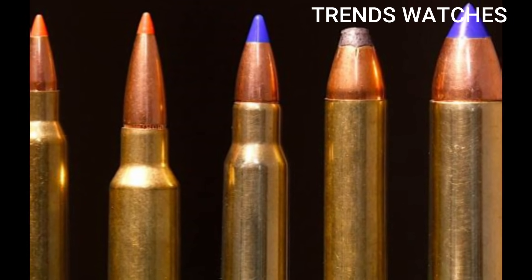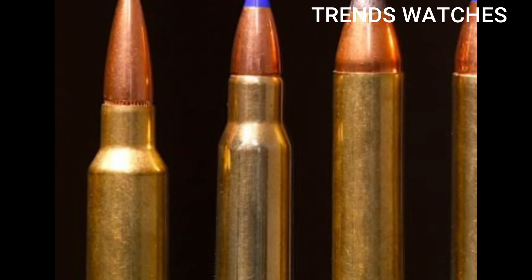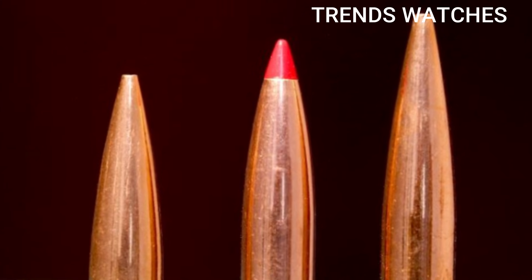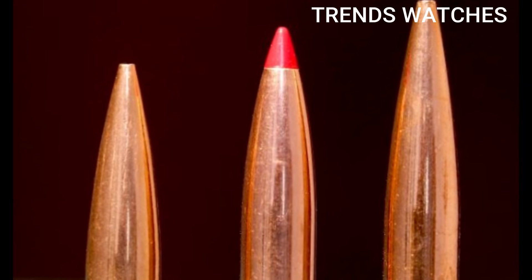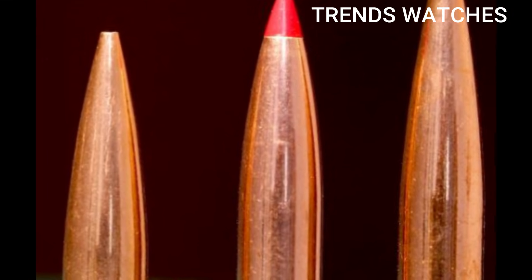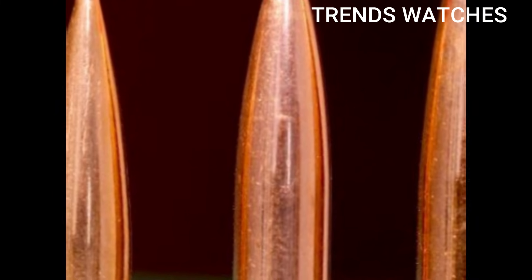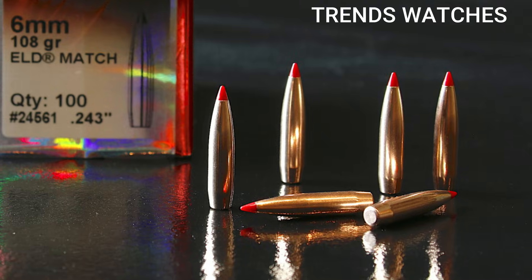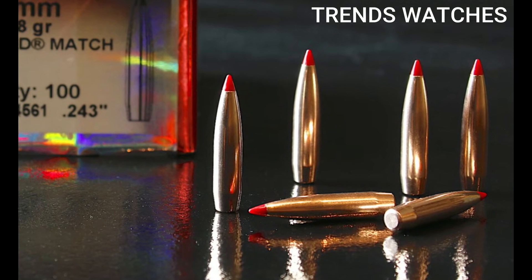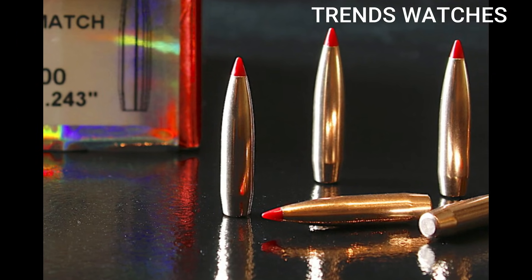Cons: limited factory ammo — roughly 5–7 SKUs — requires 6.5 Grendel-type magazines, not ideal for short barrels, and barrel availability is still catching up. The 6mm ARC isn't here to replace 5.56 overnight, but if you're looking for precision, power, and range in an AR-15 platform, this is one of the smartest calibers in the game — quietly revolutionary and deadly effective.